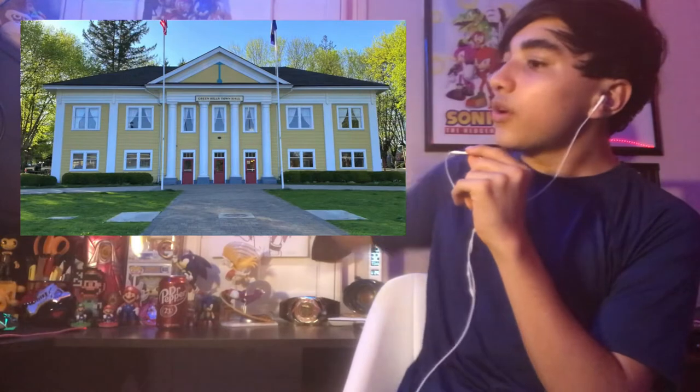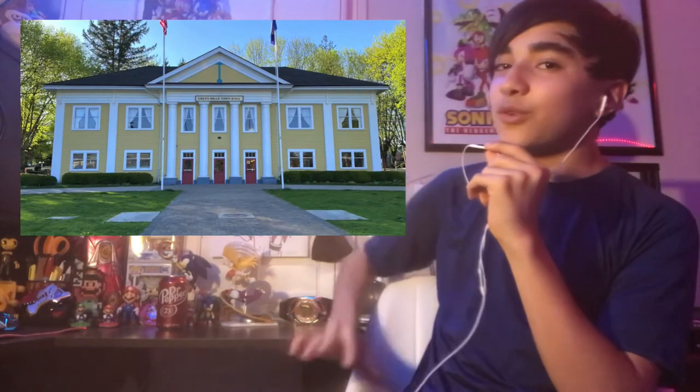We have a Green Hills City Hall right here, which is going to be pretty much a reference from Sonic Adventure 2. They built up Green Hills, like the town.